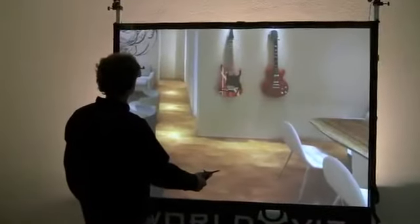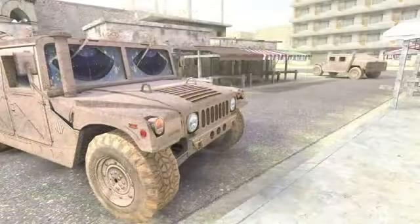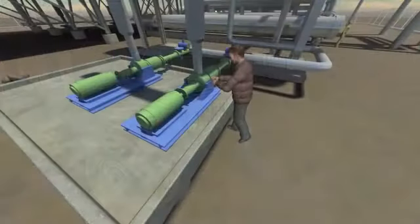The WorldViz Turnkey 3D Interaction Wall Systems provide you with everything you need to create and deploy affordable, semi-immersive 3D applications for visualization, interactive training, or research.